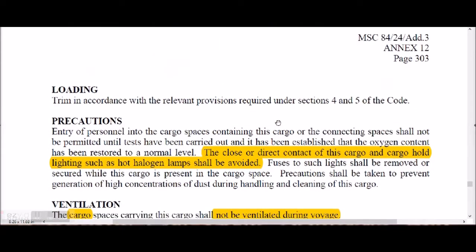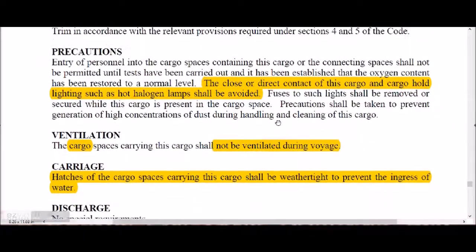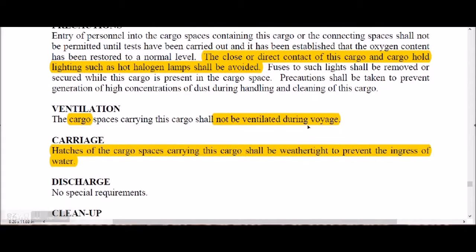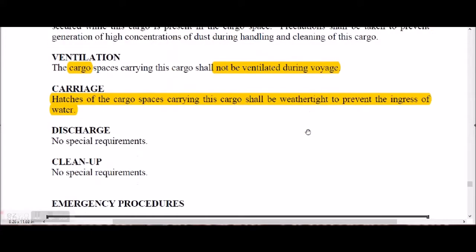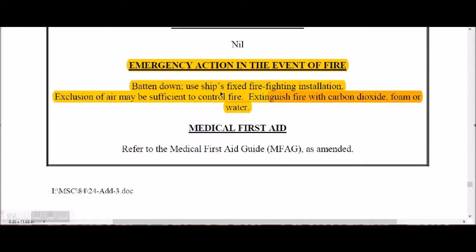No halogen lamps should be used in contact with wood pellets cargo. The cargo shall not be ventilated during the voyage. Hatches of cargo spaces carrying this cargo shall be weather-tight to prevent ingress of water. For fire emergencies, batten down and use the ship's fixed fire-fighting installations. Exclusion of air may be sufficient to control the fire; carbon dioxide, foam, or water can also be used.